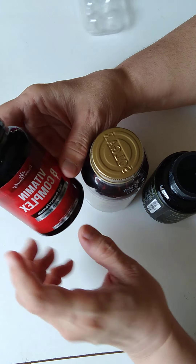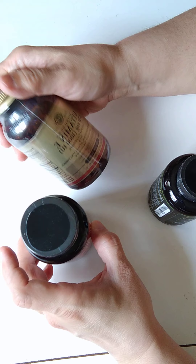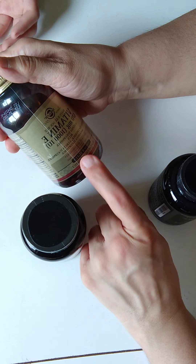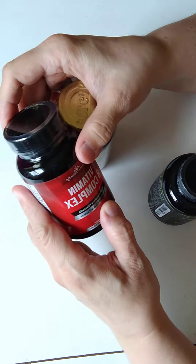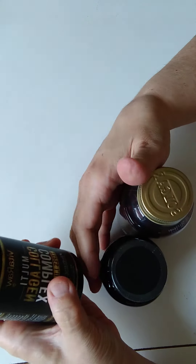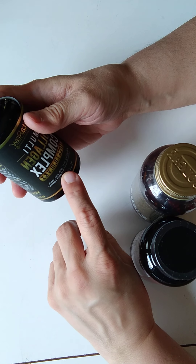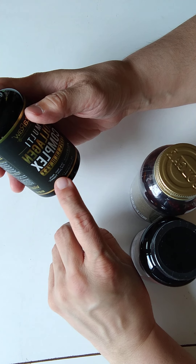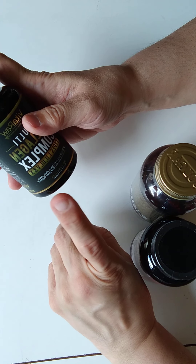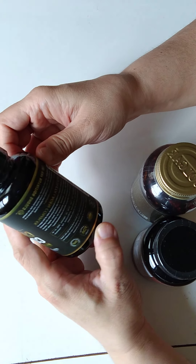This one brings 90 vegetarian capsules. 1000 — 100 soft gels. This one brings 90 vegetarian capsules. And this is multi-collagen complex type 1, 2, 3, 4, and 5. It's for skin, hair, nails, and joint support. It comes with 90 capsules. And the reason I bought this was for joint support — for my joints.